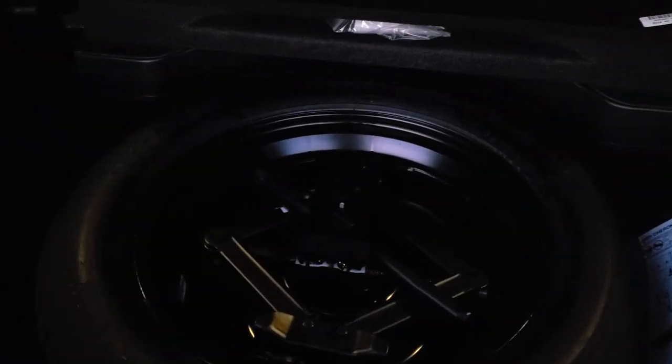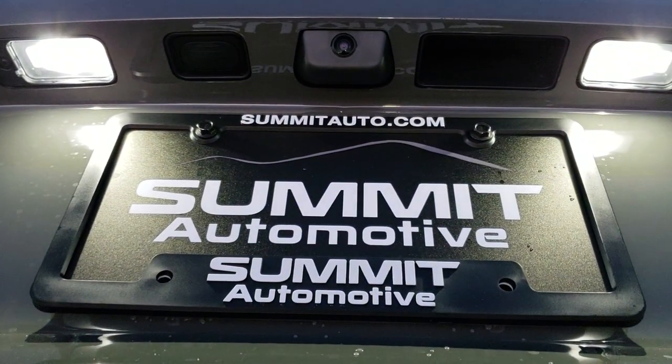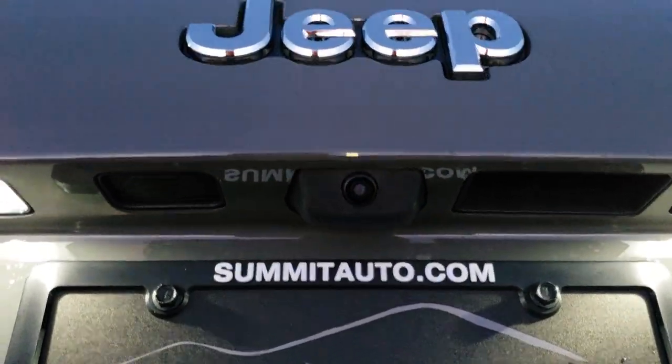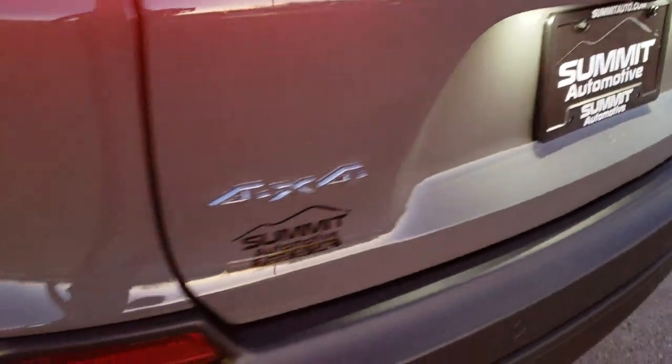Those seats do fold down flat — lots of space back here. You do get a spare tire because it has four-wheel drive, along with the jack and tools. It has the LED license plate lights and your backup camera. You also get the chrome-trimmed Jeep logo, Latitude logo, and 4x4 logo.